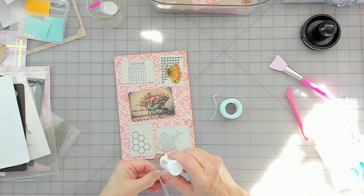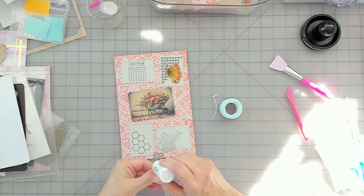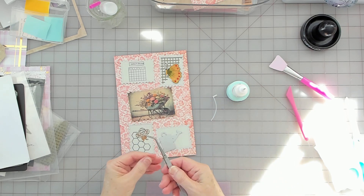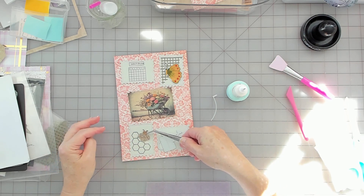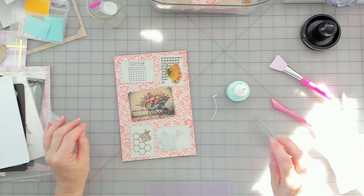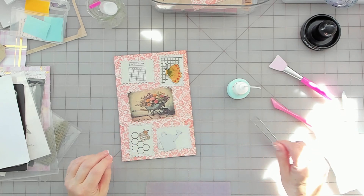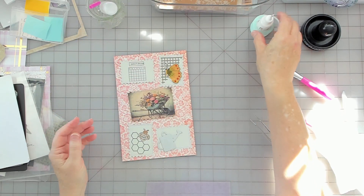I'm just going to dab it because this is very tiny and I'll overdo it — I'll have glue oozing everywhere. There's that, and it has texture too. That paper has texture — it's flowers with texture, but you can use it for anything. I need something for the watering can.